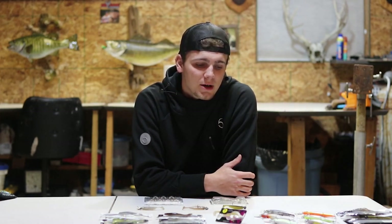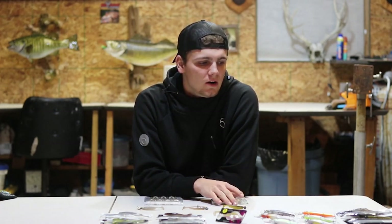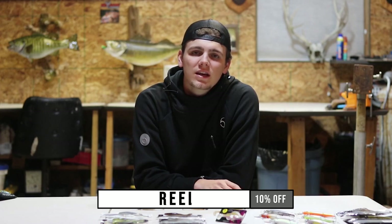Those are my top five baits to catch big smallmouth on. If you have any questions, comment down below — I'd love to hear what your favorite baits are. If you want any of these Sixth Sense baits, you can go to their website and get 10% off your order using my discount code REEL — R-E-E-L. It's a company I've worked with a lot over the last year. They have amazing products, and with the addition of Corey Johnson, this company is just going to continue to excel and grow into the smallmouth market.